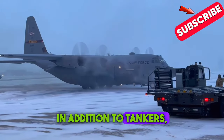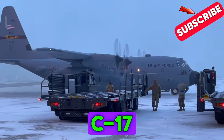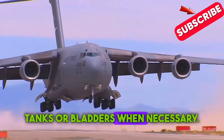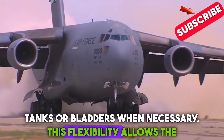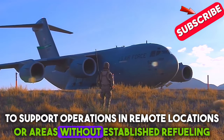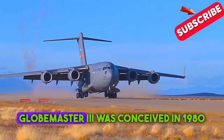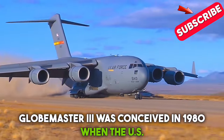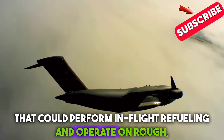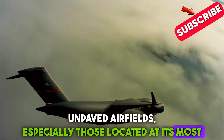In addition to tankers, the Air Force also uses cargo planes like the C-130 Hercules or C-17 Globemaster III to transport fuel in portable fuel tanks or bladders when necessary. This flexibility allows the Air Force to support operations in remote locations or areas without established refueling infrastructure. The concept for the C-17 Globemaster III was conceived in 1980 when the US Air Force requested a large transport aircraft that could perform in-flight refueling and operate on rough, unpaved airfields, especially those located at its most forward bases.